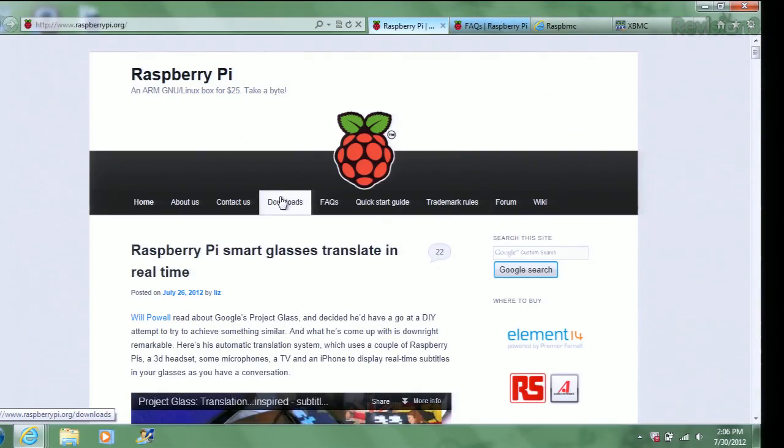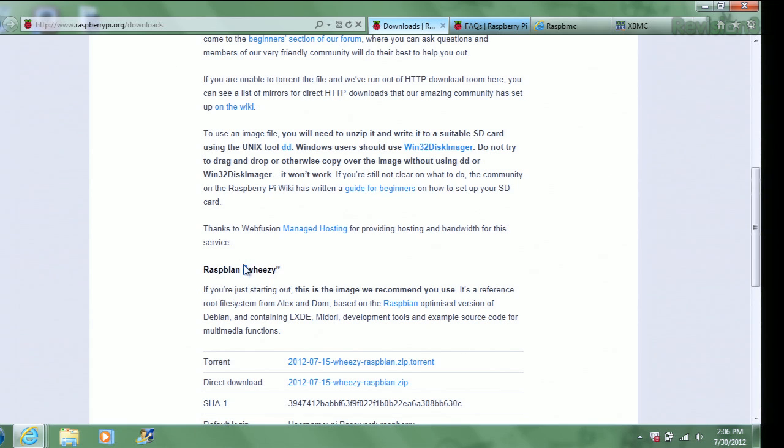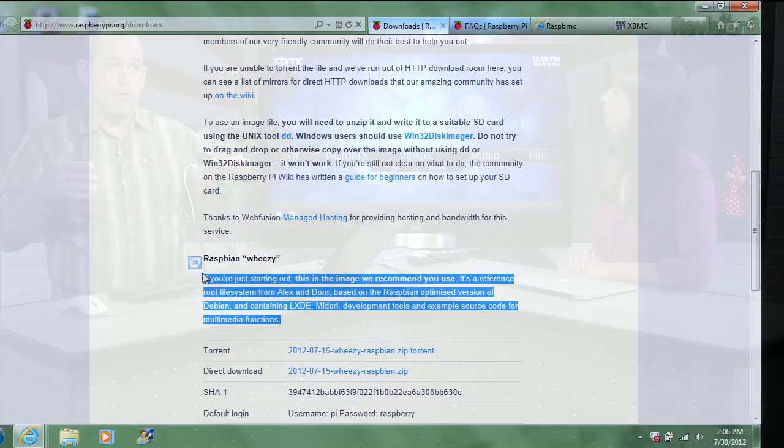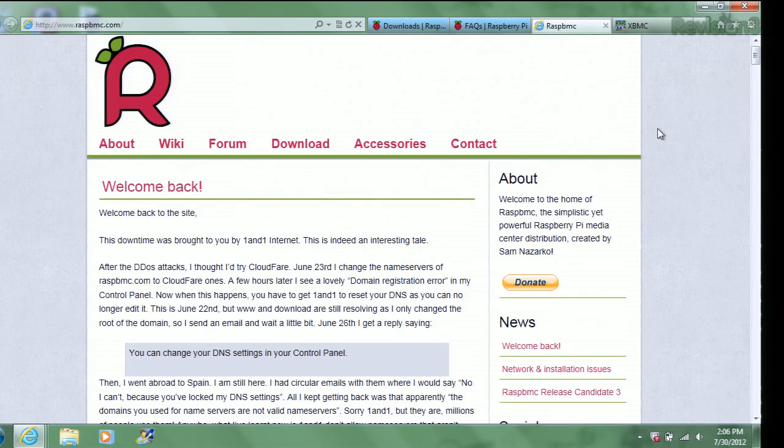You could run a Linux operating system. If you go to raspberrypi.org and go to Downloads, there's Raspbian Wheezy — this is the image recommended if you're just starting out. It's a reference root file system based on the Raspbian optimized version of Debian, essentially Debian with a bunch of development tools and example source code for multimedia functions. If you just want to boot Linux and use it as a desktop PC, that's the way to go. I'm running RaspBMC, which is a customized version of XBMC designed for the Raspberry Pi board. You need some command line action to load it in OS X, but there's a really simple and easy installer.